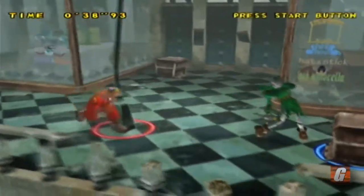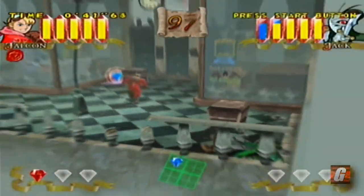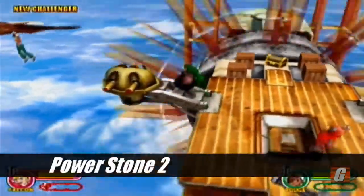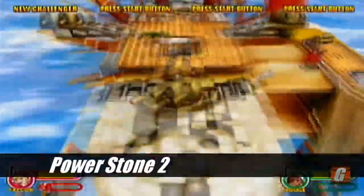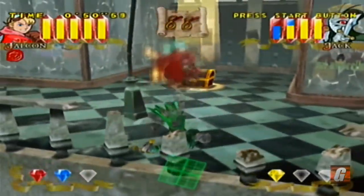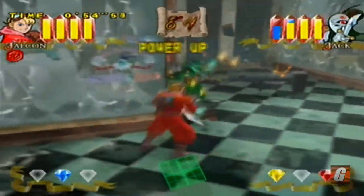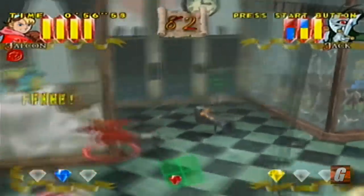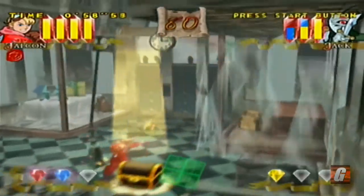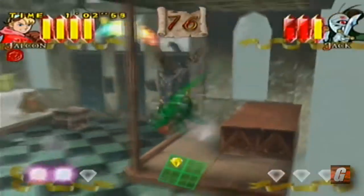Power Stone was a launch title and one of the most colorful releases available throughout the Dreamcast's life. There was also a sequel that technically looked superior and offered more on-screen action, but I've always really enjoyed the simplistic style the first Power Stone offers. Everything looks unique, the characters and objects are large, the frame rate is silky smooth, and the trails and special effects really look great and help make the experience as fun as it is.